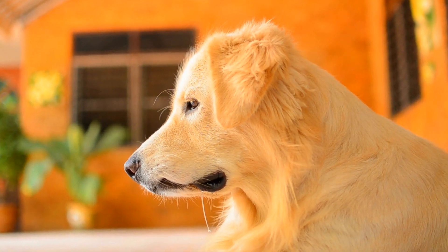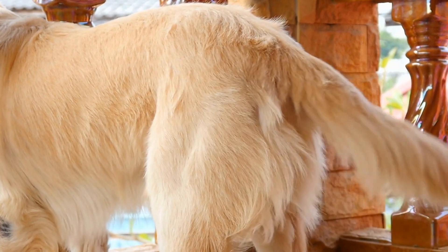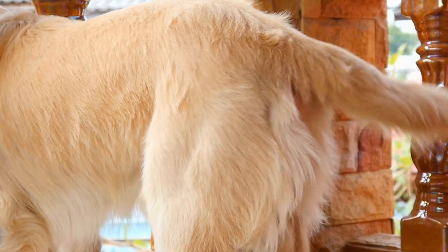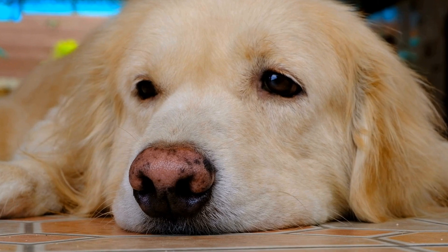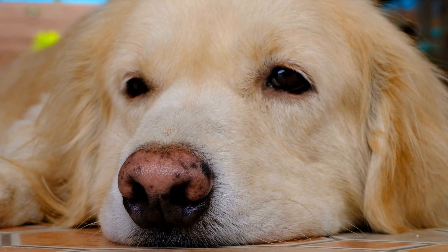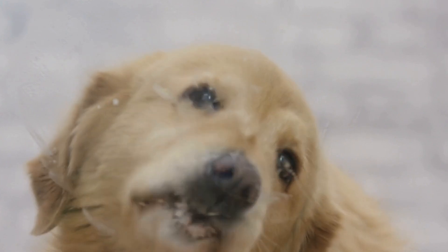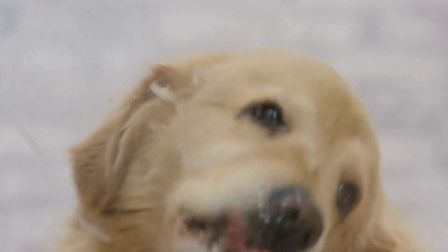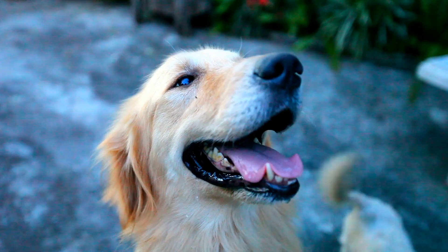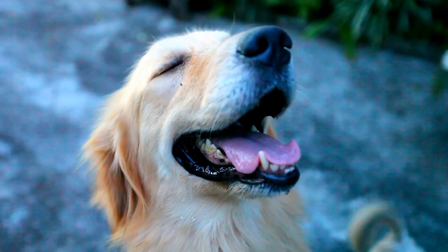Golden Retriever Puppy First Vet Visit: What to Expect. Bringing home a new furry friend is an exciting time for any family. However, along with the joy and happiness, there are also certain responsibilities that come with owning a pet. One of the most important aspects of being a pet owner is ensuring their overall health and well-being, which includes taking them to the veterinarian for regular checkups. In this video, we will discuss what to expect during a Golden Retriever puppy's first vet visit.